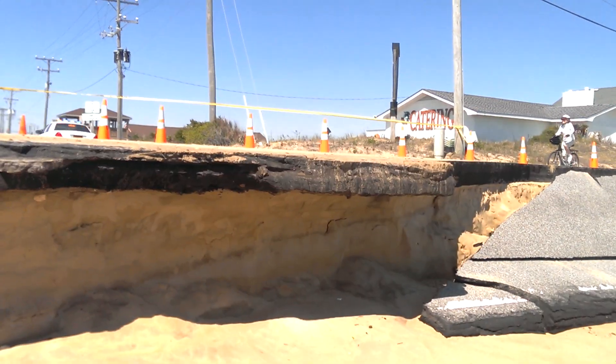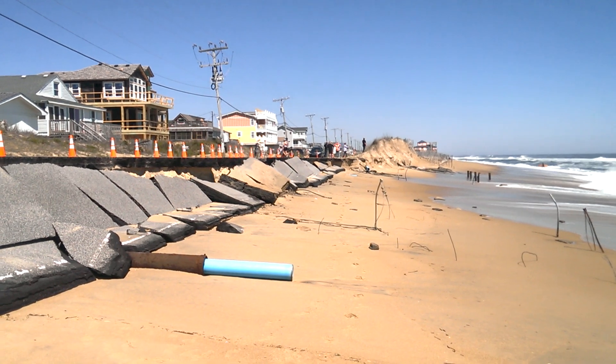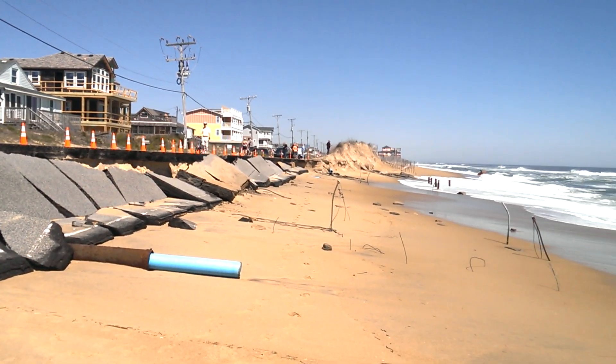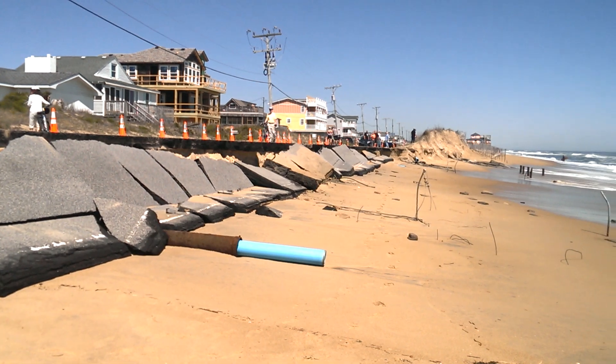No work has been done here yet. We did see an NCDOT truck out earlier today inspecting the scene, but because the surf is still up, there's really not much work that can be done — the water is still coming up close to, if not underneath, the road with our next high tide.